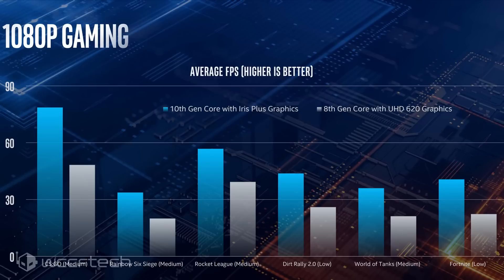They have a chart with 1080p gaming — remember these are in ultrabooks, so 15W or 25W CPUs. Counter-Strike: Global Offensive gets pretty high frame rates at medium settings, as expected. Games like Rainbow Six Siege and Dirt Rally come in somewhere around 45 fps. World of Tanks, Rainbow Six Siege, and Fortnite break over the 30 fps barrier, which was completely unplayable on the UHD 620. Rocket League creeps ever so closely to the 60 fps mark at 1080p.